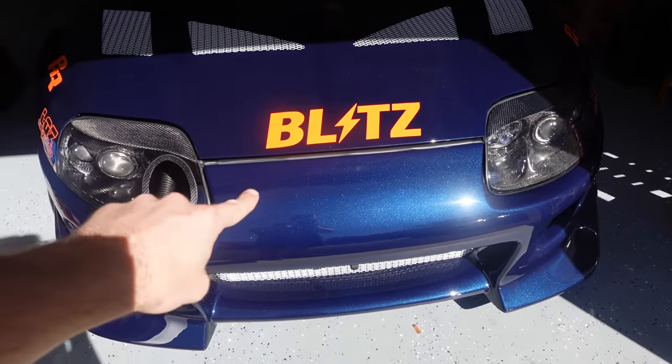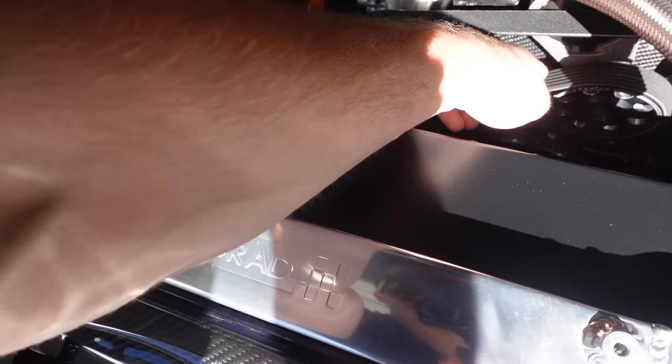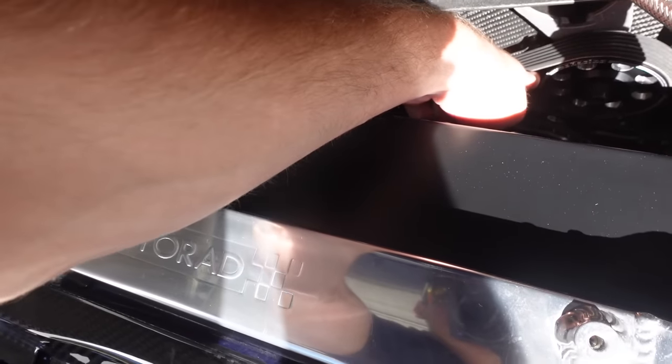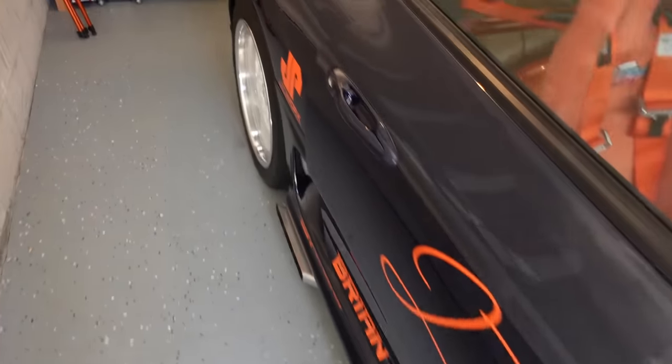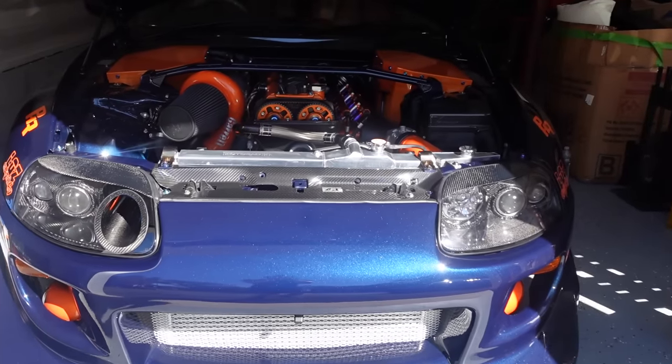Before we drive this thing, it's very important to do a maintenance check, especially replacing new parts, like we just replaced this belt here. I just want to make sure it feels tight, feels good. Check the tires. Tires feel good. Excuse the car, by the way — it is kind of dirty here.